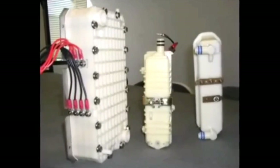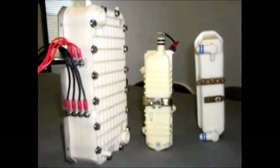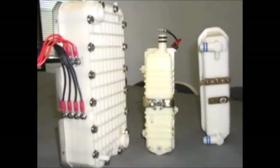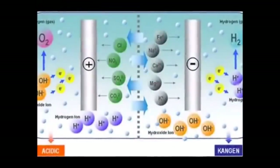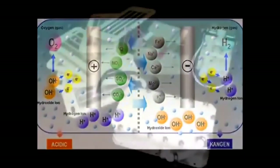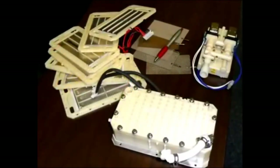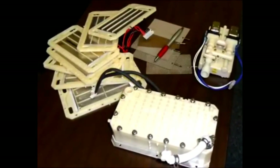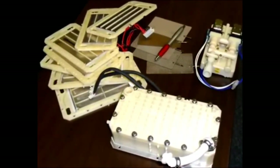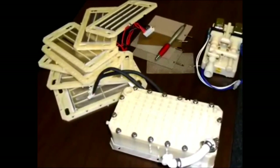The first are the electrodes or plates, which are the engine of a water ionizer. The construction, size, and number of plates are extremely important as all of these directly affect the quality of the ionized water produced. Water becomes ionized as a result of physical contact with the electrified plates, so the total surface area of the plates — created by their size and construction — plays an important role in the ionization process.